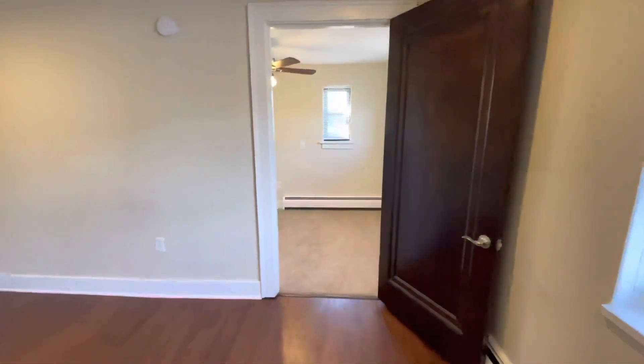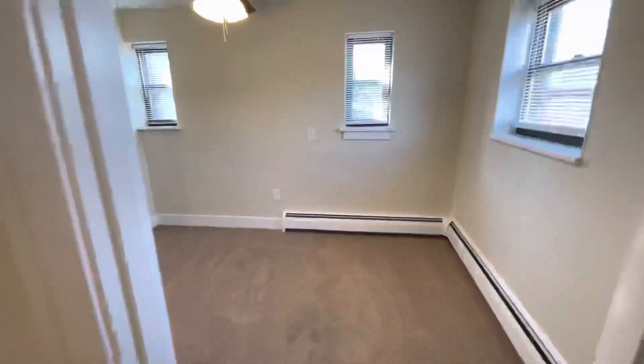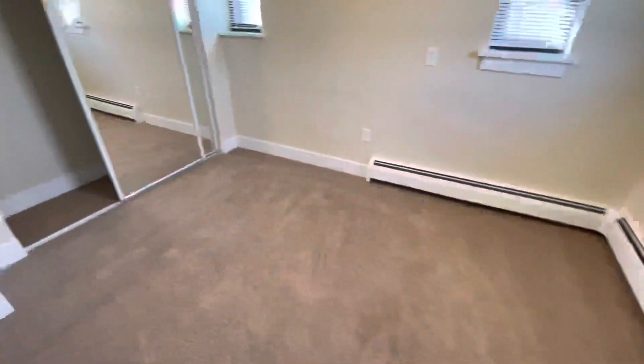We have a bedroom back here. Nice-sized closet, carpeted.